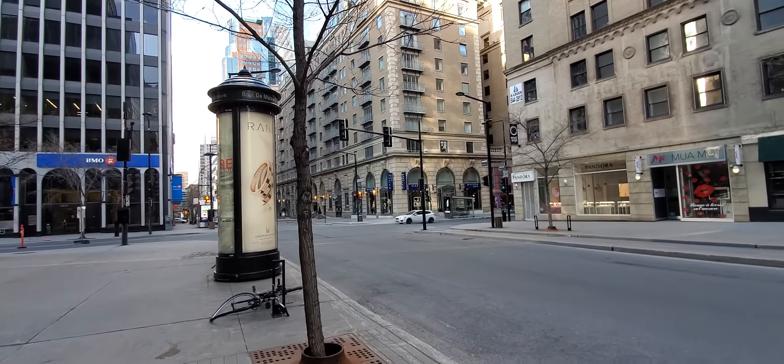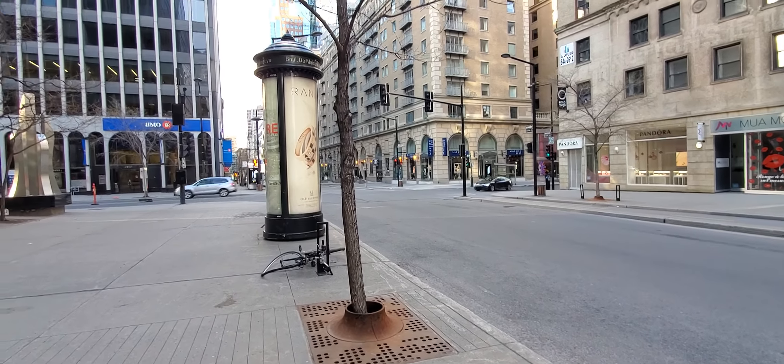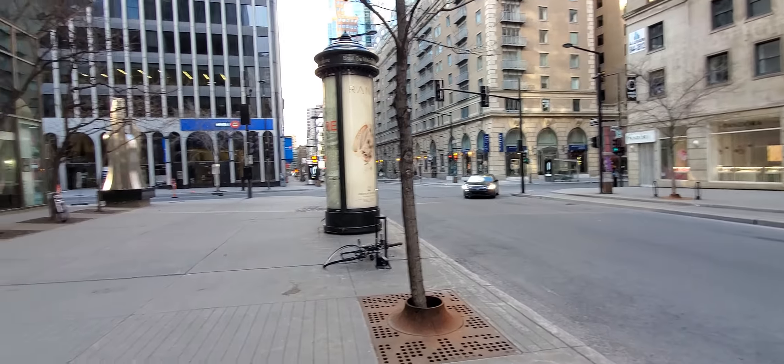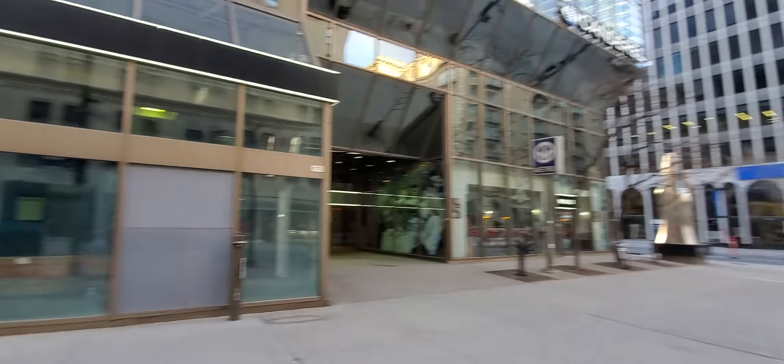Good evening to all my viewers. It is right now Saturday, May the 9th, 2020, approximately 6:41 PM. We're here on the corner of Maisonneuve and Peel Boulevard, right outside Peel Metro.